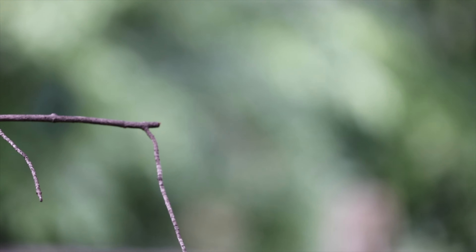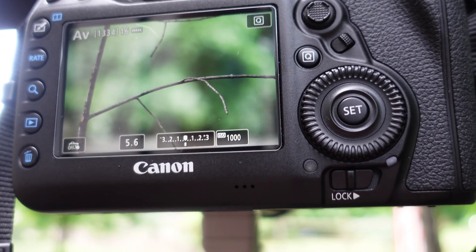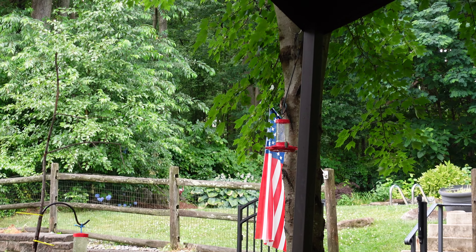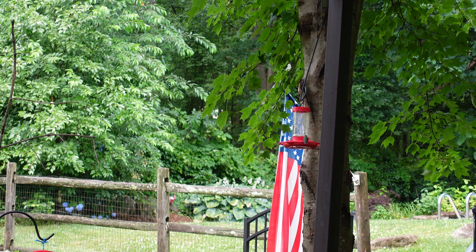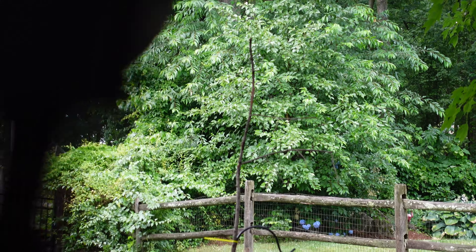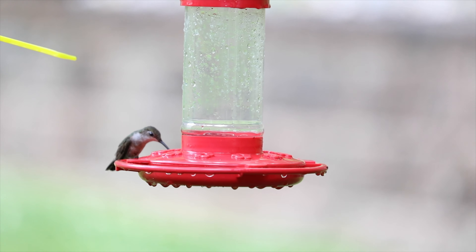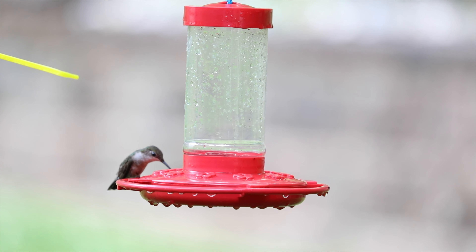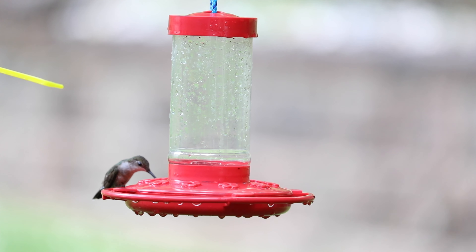I was originally going to set up a tripod and everything, but I just came out here and it keeps landing on it, so I'm debating whether to put up the tripod or just wait and see. One of the hummingbirds from the feeder keeps landing on that perch — there's a female on the feeder right now. Hoping she might land and give me a good opportunity for some shots.